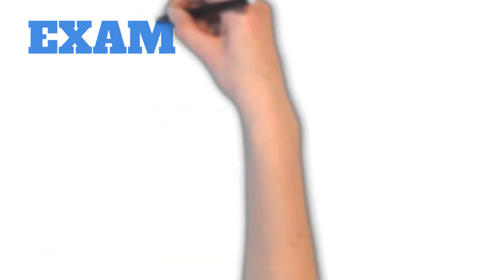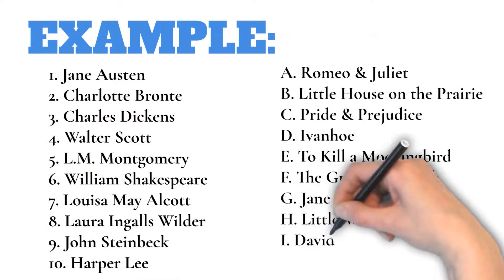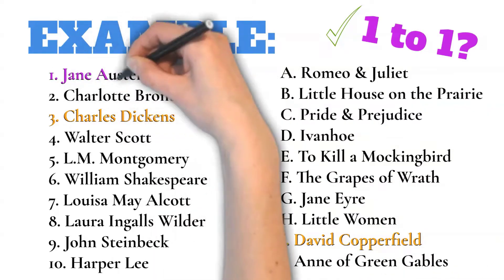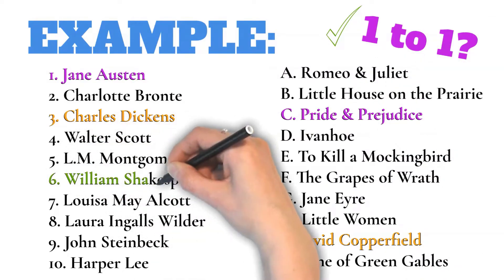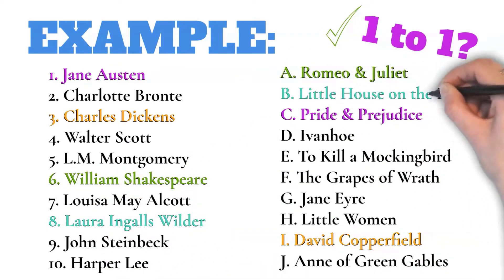Let's work through this example here. On one side we have author names and on the other side we have books written, and there is a one-to-one match here. So maybe we know: Charles Dickens wrote David Copperfield, Jane Austen wrote Pride and Prejudice, William Shakespeare wrote Romeo and Juliet, and Laura Ingalls Wilder wrote Little House on the Prairie.